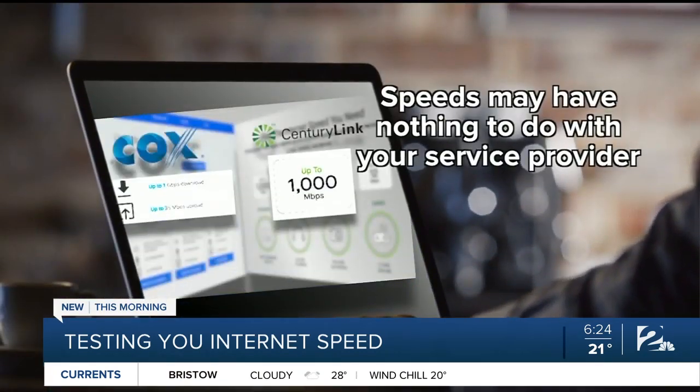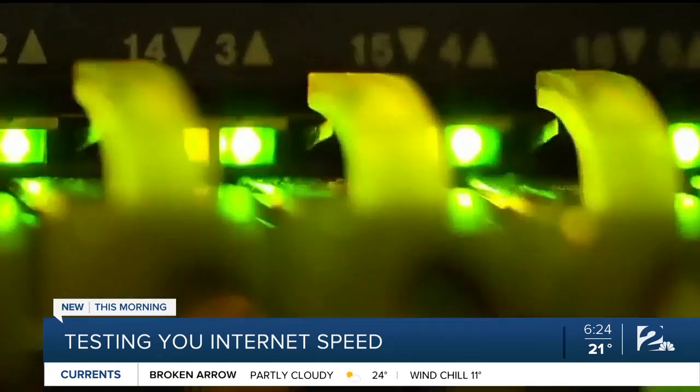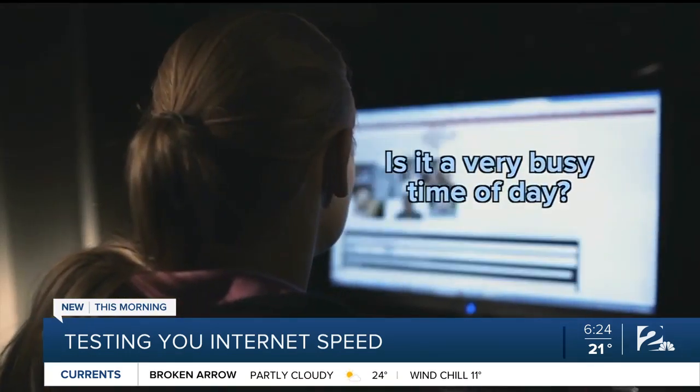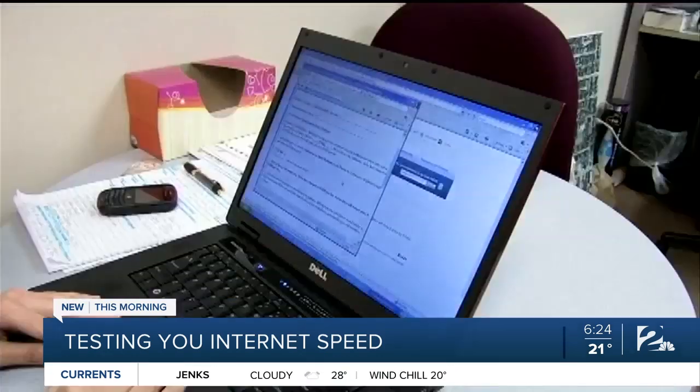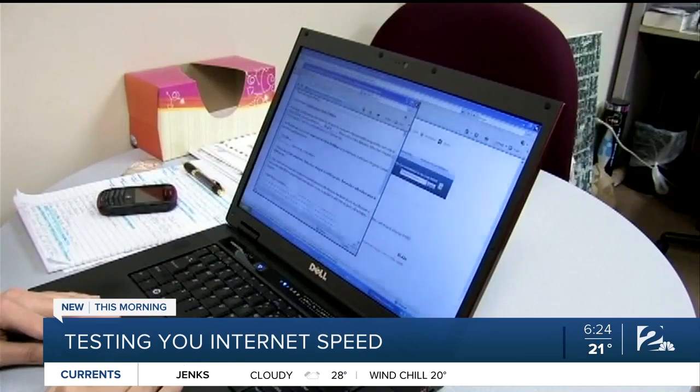Slow speeds may have nothing to do with your service provider. Is there a computer virus? Is it a very busy time of day? Whatever speed test you use, CenturyLink and Cox say it could be impacted by older equipment, number of devices used, websites accessed, and location.